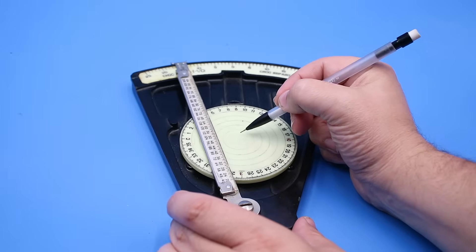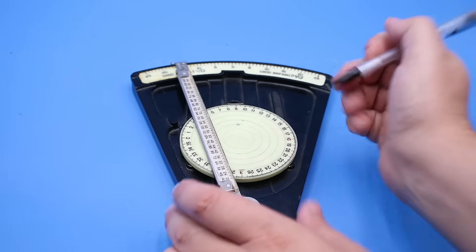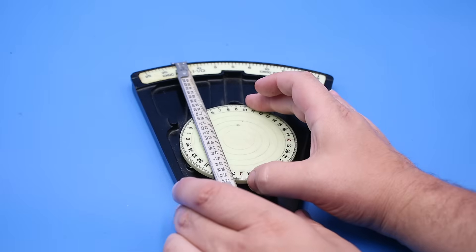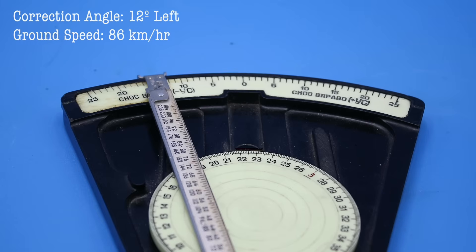Conversely, to calculate our wind correction angle — that is, the degree to which we must turn into the wind to maintain our desired course — we repeat this procedure, but instead place the wind dot above the center of the disc. This gives us a correction angle of 12 degrees left and a new ground speed of 86 kilometers per hour.